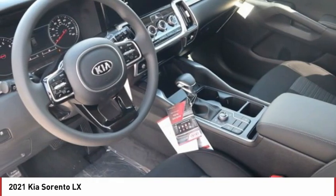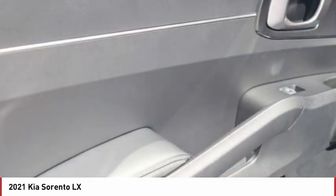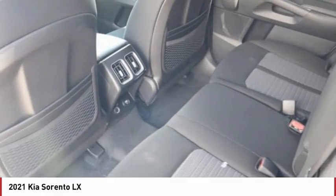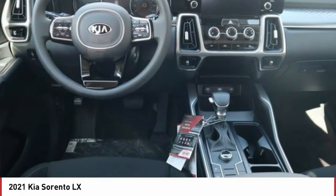Tire pressure monitor, all-wheel drive, heated mirrors, aluminum wheels, rear spoiler, brake assist, traction control, stability control, integrated turn signal mirrors, tires — front all season.